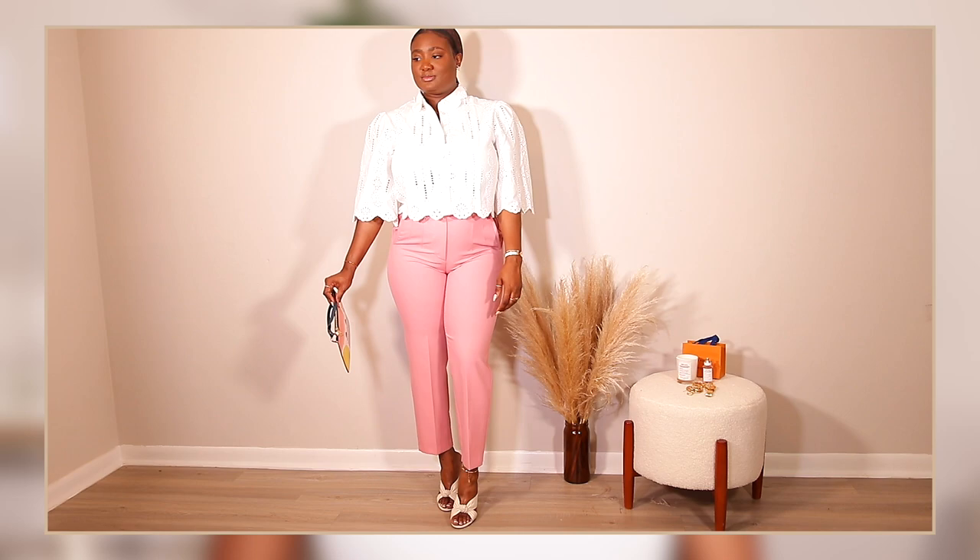I kept my same LV bandeau on, and this little bag pouch I'm carrying is one I got from Target many years ago. Now let's get into Thursday.